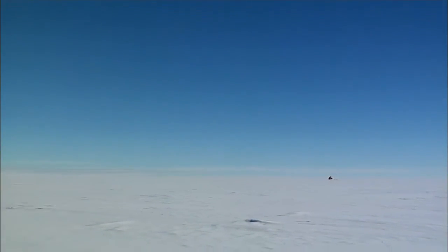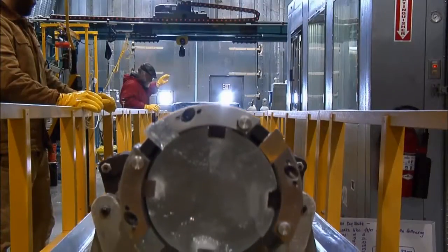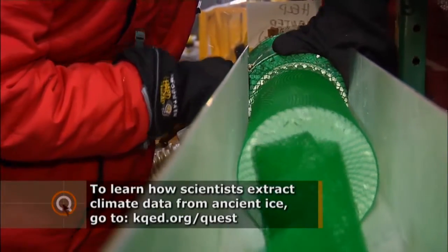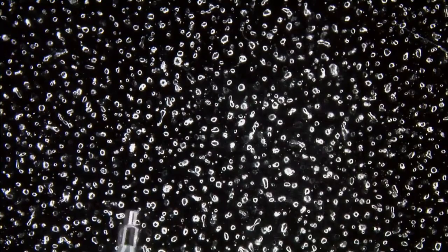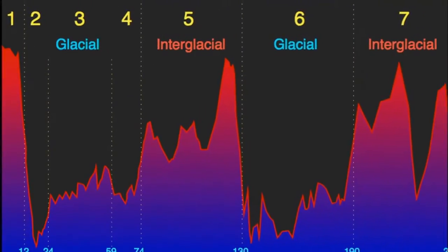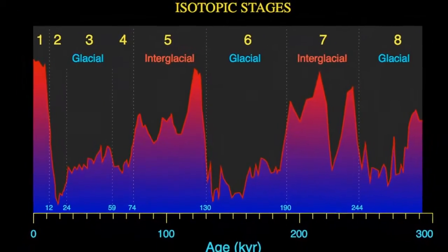We're fortunate to have an excellent record of how the climate has changed in the past. It's buried in the ice cores that we've extracted from Greenland and Antarctica. Core samples reaching thousands of feet into the ice have yielded more than 100,000 years' worth of climate data trapped within isotopes and ancient gas bubbles. What they reveal is that over thousands of years, the climate goes through natural warming and cooling periods in a pattern that looks much like a heartbeat.